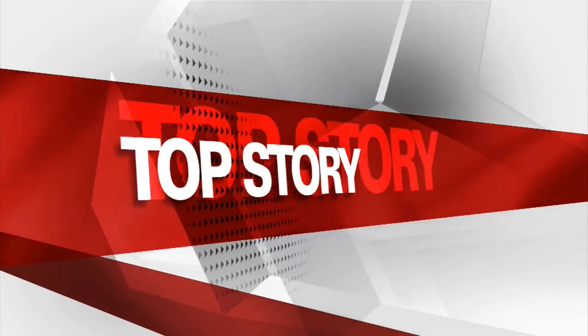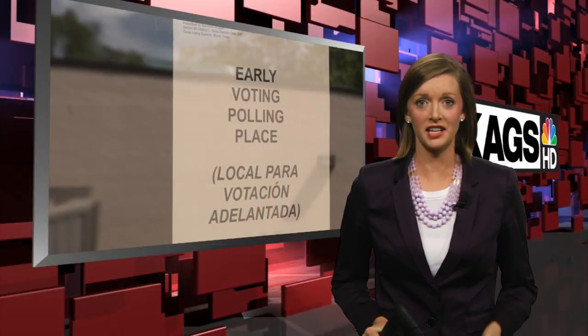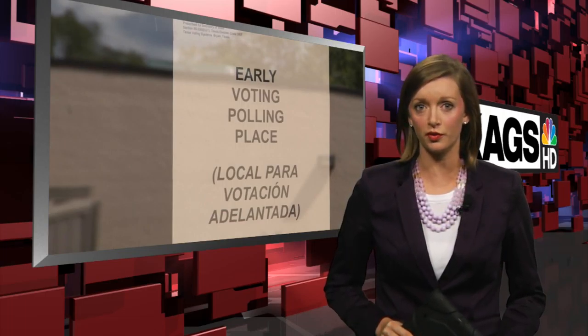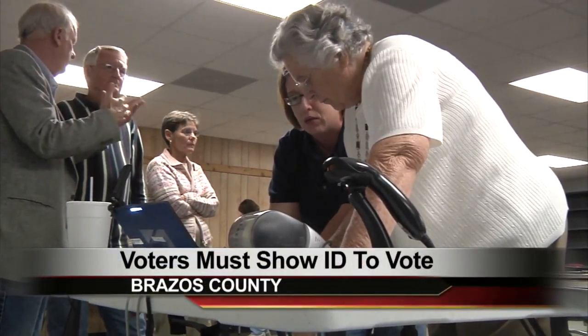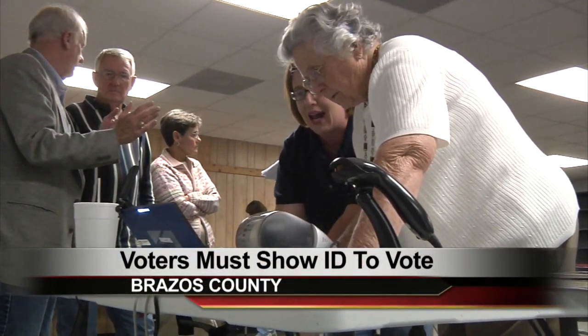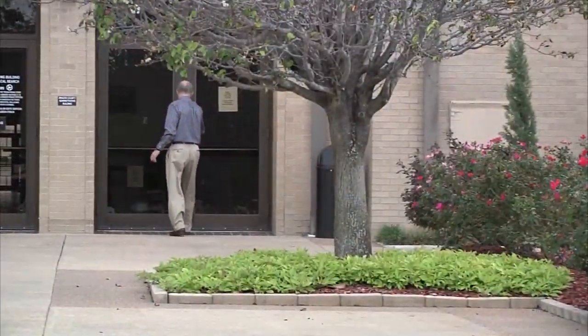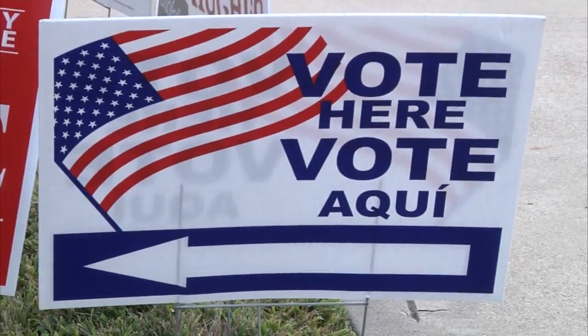Jenny, there are six options out there for voters. That's right, and a lot of those options on the list of acceptable IDs are things most voters have in their wallets. Starting with your Texas driver's license, concealed handgun license, or military ID card. Voters can also show their U.S. passport, personal ID card,